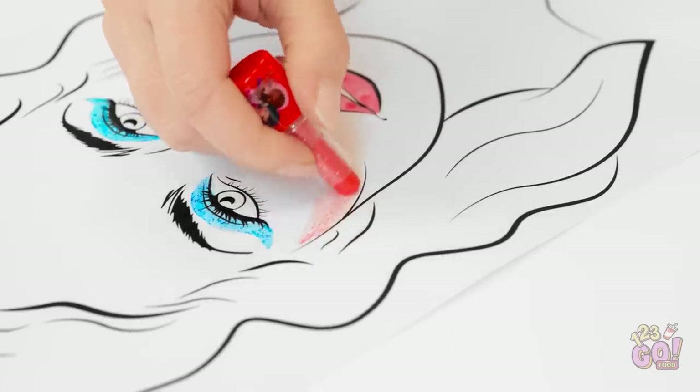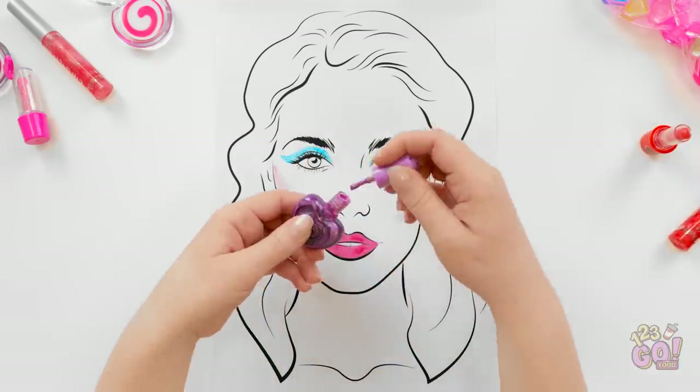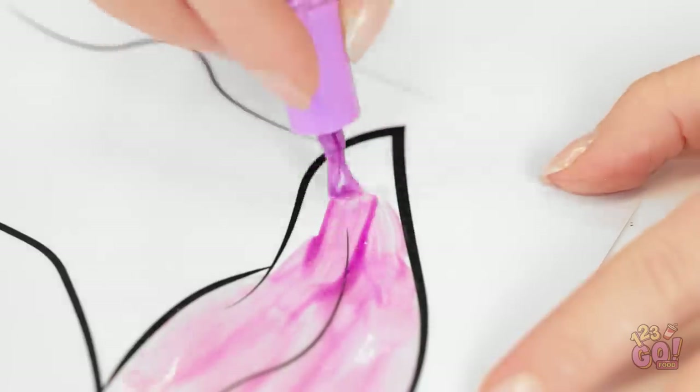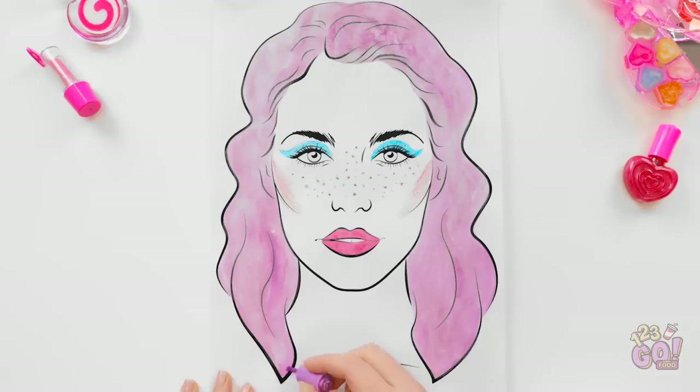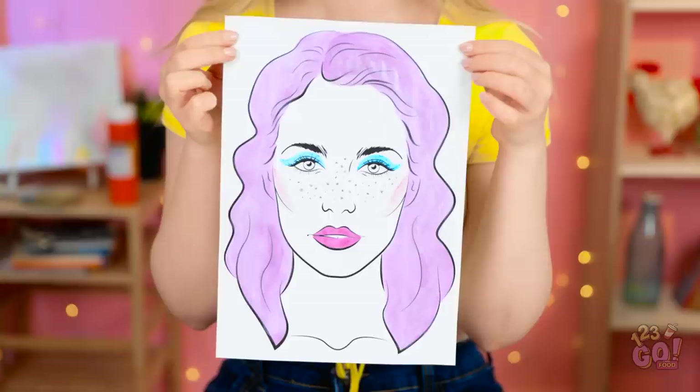Can't forget some blush! I want to really highlight these amazing cheekbones! I need some color highlights for this hair, too. This purple's excellent! I kinda wish I had purple hair. And I added some freckles to her, too, because they're cute! Ta-da! I'm done coloring my portrait!